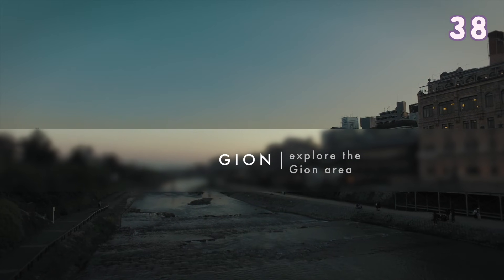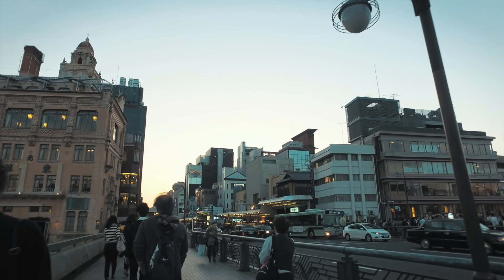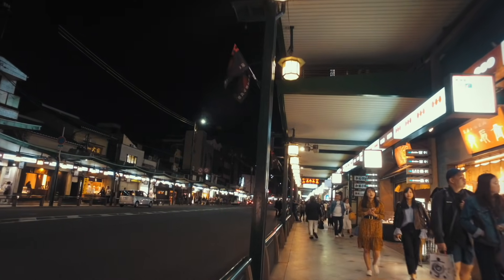Explore Gion — if you are very lucky, you may come across geisha in this area. There are many different traditional restaurants here.